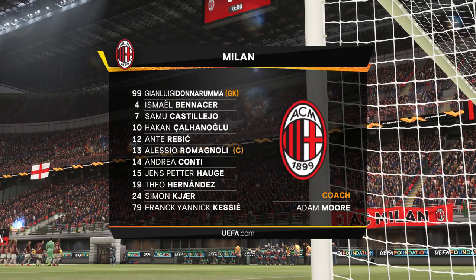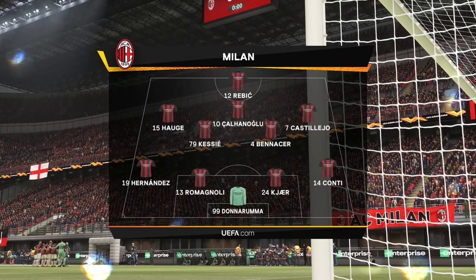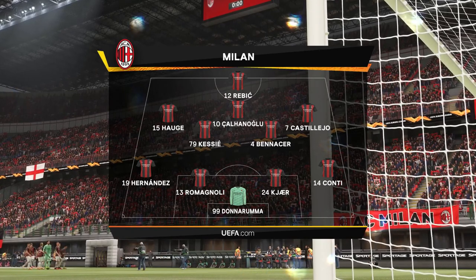Milan's lineup looks like this: Gianluigi Donnarumma is the keeper, Alessio Romagnoli plays alongside Simon Kerr in central defense, and the striker is someone who can finish with the best of them — Ante Rebic.